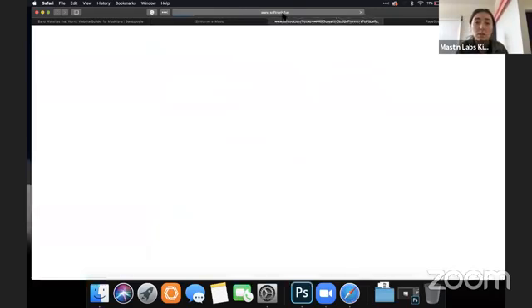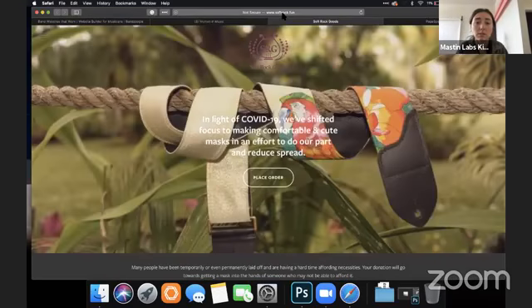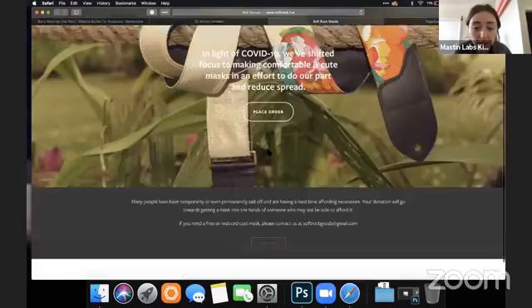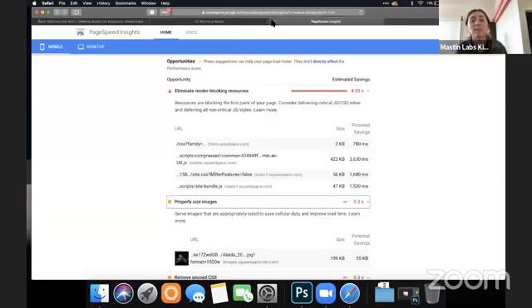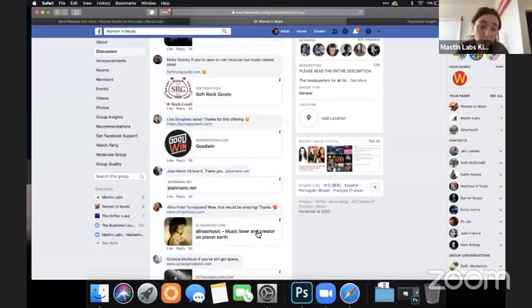All right, Malia. This is going really slow — I don't know if it's just my computer. This is an e-commerce site, so I'm not going to dive too deep into that, although it looks really cool — she makes really cool stuff.